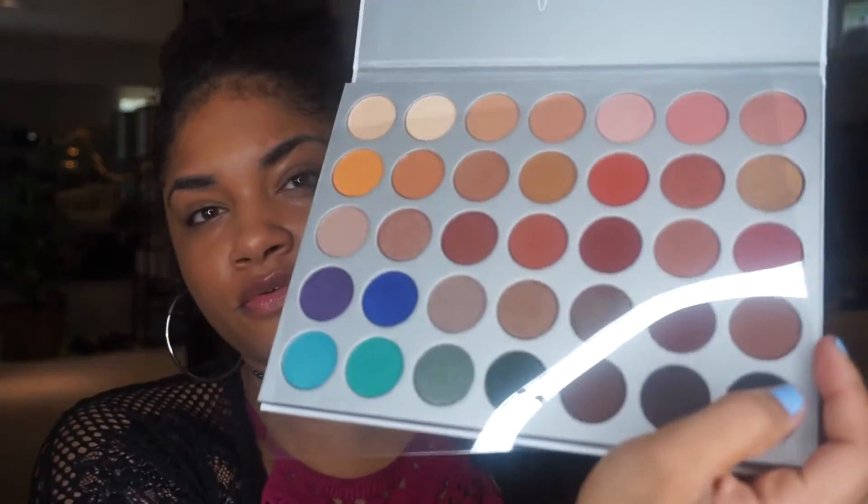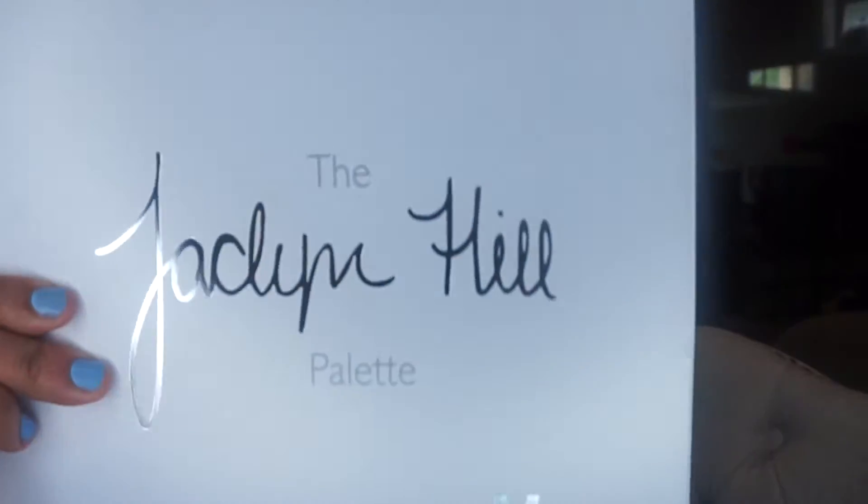When you open it, it comes with this little protective sheet. Oh my gosh, do you see the colors — they're so pretty! Hello beautiful! I have the second one completely untouched right here. I'm going to keep this in the box so I don't get it dirty.